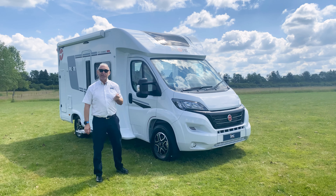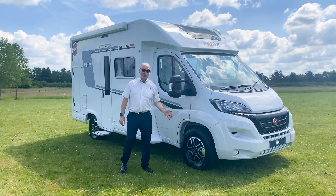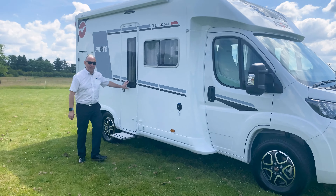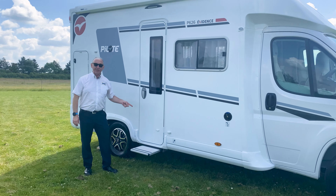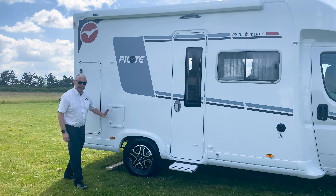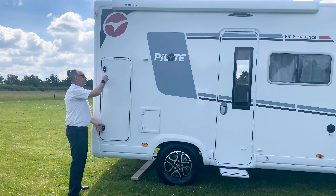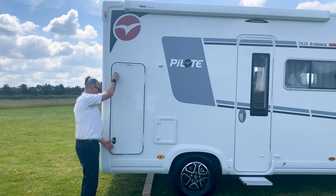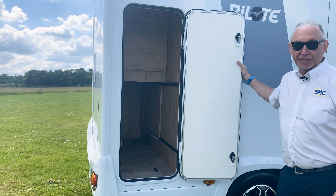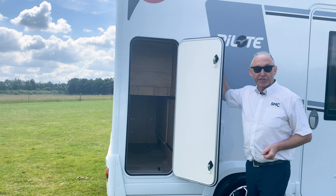So now let's have a look around the outside. We've got the really nice Fiat alloy wheels on this one. Moving down, there's a habitation door with a fly screen, an electric step, and it is central locking. Moving back, there's a toilet cassette service area and then the storage area on this van. We've got lots of nice storage in here — the height in there is 78 centimetres and it will take up to 1,250 litres of luggage.